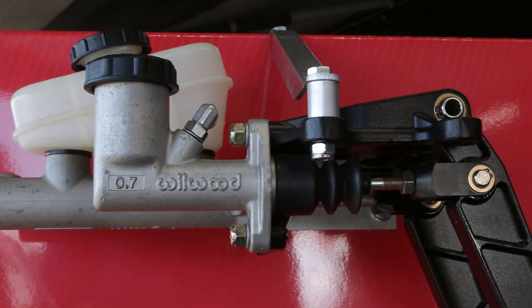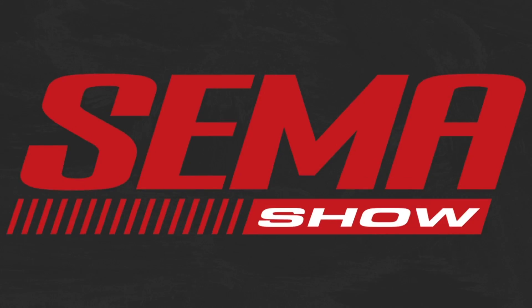Bruce, you guys have a lot of cool stuff going on here at Modern Driveline. If somebody wants to find out more information and buy something for themselves, where can they go? You can go to ModernDriveline.com for more information. Make sure to stay up to date at PowerAutomedia.com.